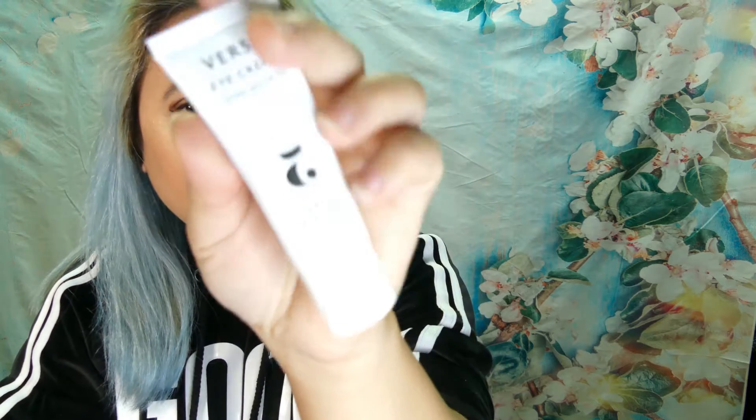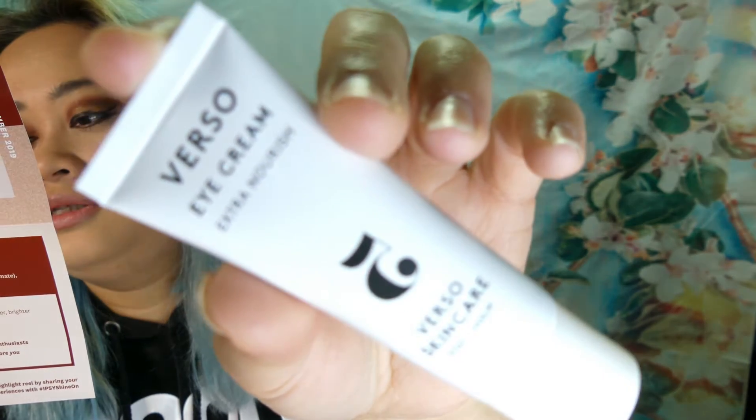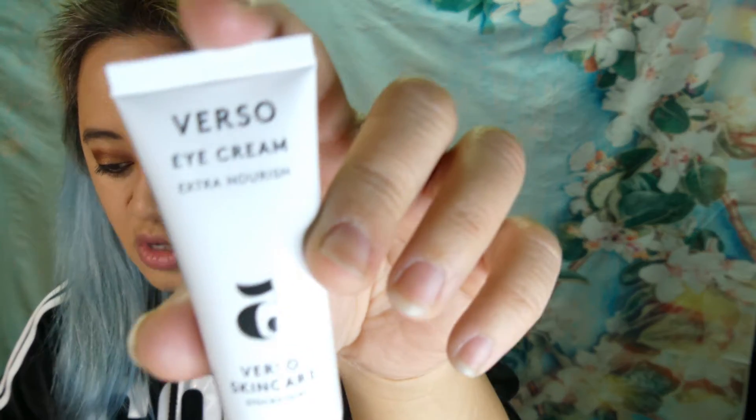What I got in here — I believe this is what I chose for the month — it is the Varsol Extra Nourish Eye Cream. This retails for $65.